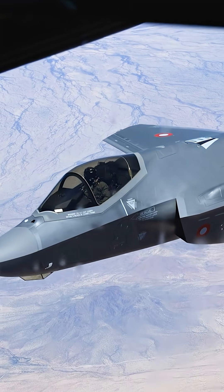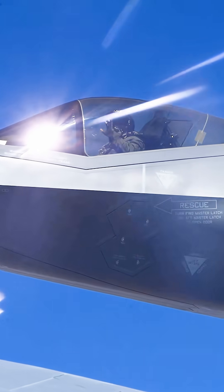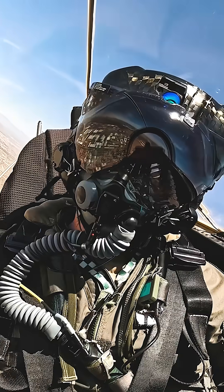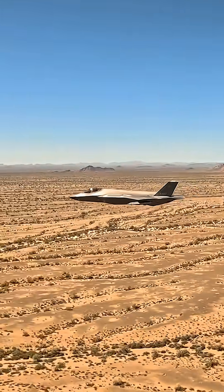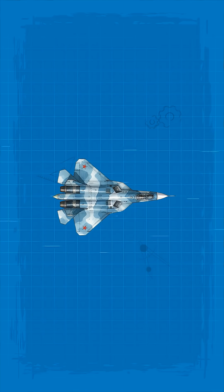But that comparison falls apart once we ask a harder question: what was each jet actually built to do? Because purpose is everything. Purpose shapes wings. Purpose shapes engines. Purpose shapes stealth, senses, doctrine, and war. Let's start with size.